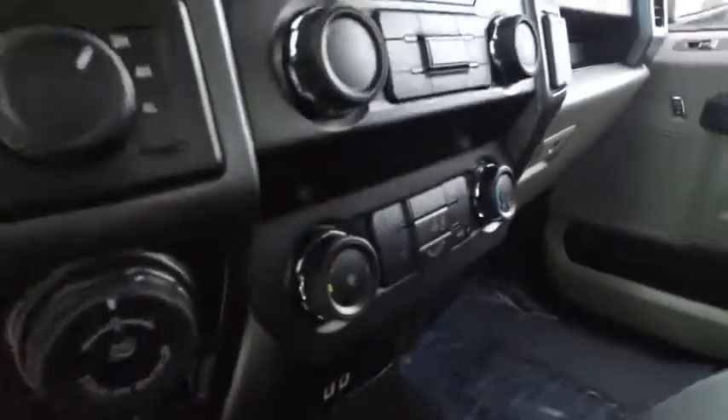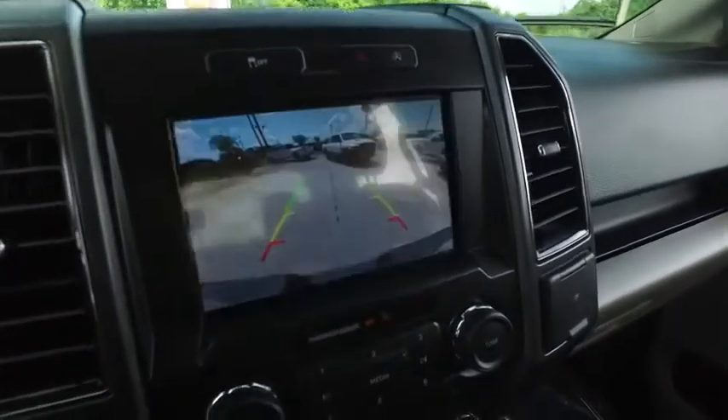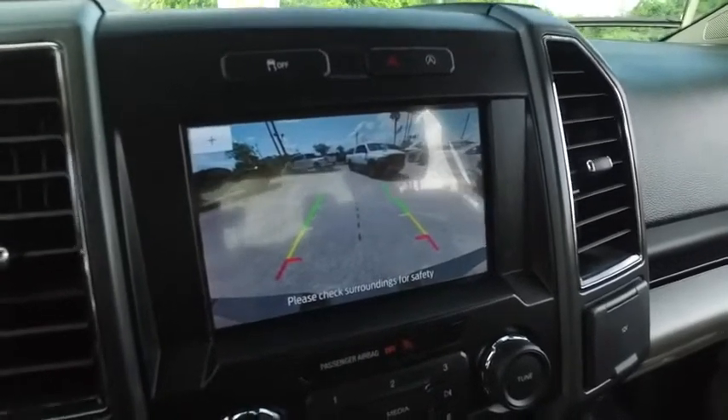Super cold A/C — turn that down before we get frostbit. USB auxiliary port, switch to four-wheel drive on the fly, brake control for towing, trailer backup assist. This is going to guide your hitch into your trailer, getting in off the boat ramps. Never been easier getting an RV hooked up.